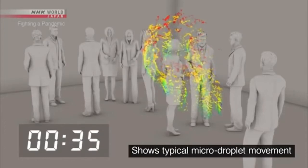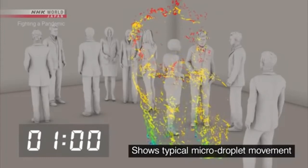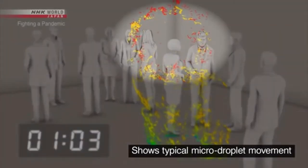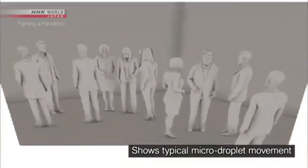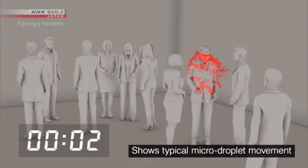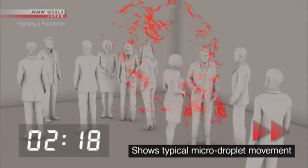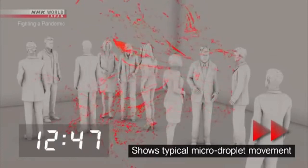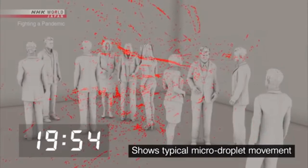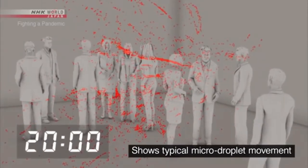Large droplets are shown in blue and green — most of these fall to the ground within one minute. But the micro droplets, shown in red, continue to drift. Five minutes later, ten minutes later, twenty minutes later, the micro droplets are still floating in place.